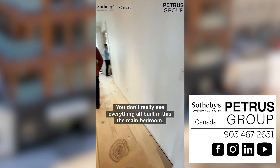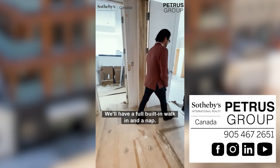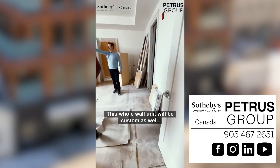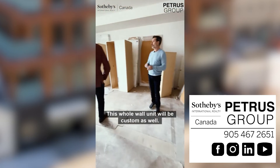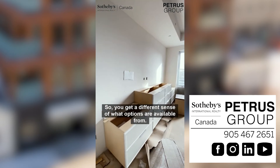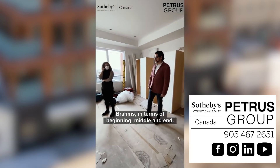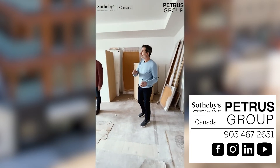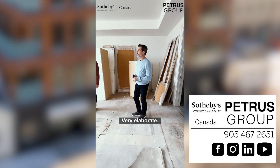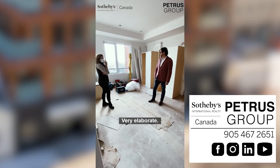We're sort of in the middle — you don't really see everything all built in. In the main bedroom we'll have a full built-in walk-in, and this whole wall unit will be custom as well. So you get a different sense of what options are available from Brahms in terms of beginning, middle, and end — you can have very simple or very elaborate.